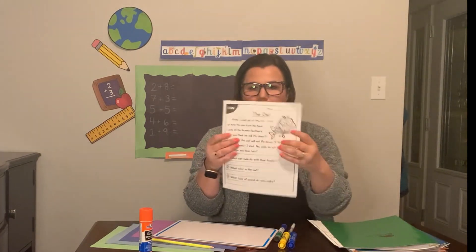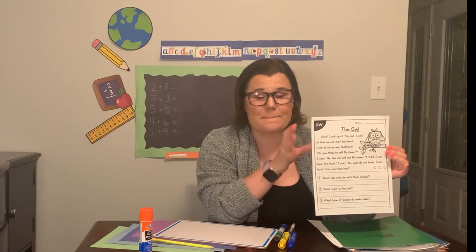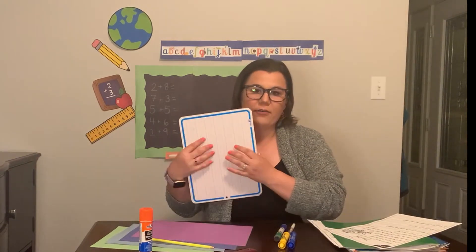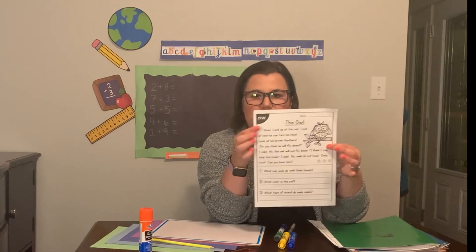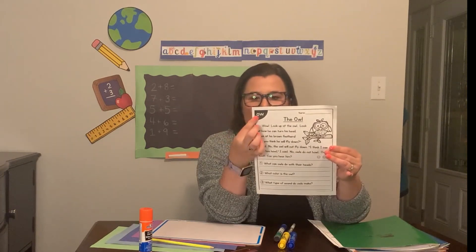This one? The owl. Yes, the owl. I sent it out to all your parents to print. Okay, if you don't have it, just follow along on the screen and you can always write. If you have a whiteboard or a blank piece of paper, you can practice with the writing. So today we are going to be reading this worksheet and it is to practice the OW sound — the owl vowel sound. We can write that sound with O-W.